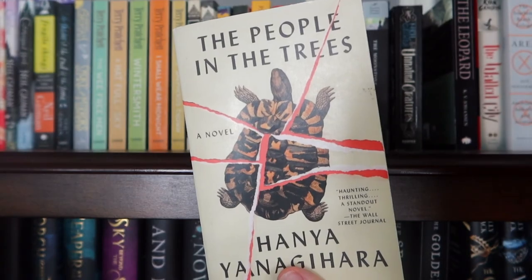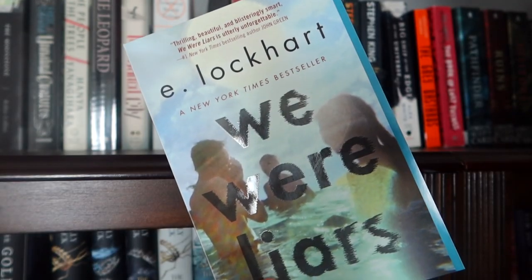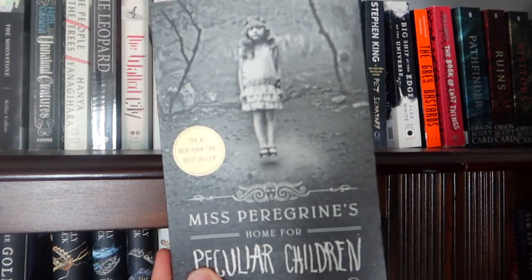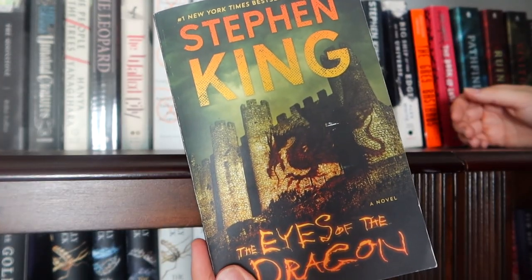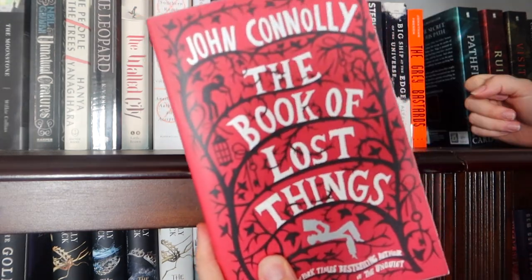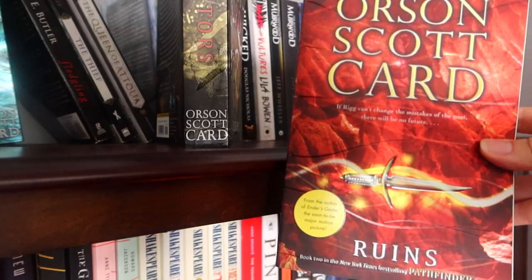Unnatural Creatures, The People in the Trees, The Leopard, The Walled City, Area X, We Were Liars, The Incorruptibles, The Mechanical, The Last Unicorn, Miss Peregrine's Home for Peculiar Children, A Brief History of Seven Killings, The Last Seance, The Eyes of the Dragon, Pet Cemetery, Big Ship at the Edge of the Universe, The Grey Bastards, The Book of Lost Things, The Pathfinder Trilogy: Pathfinder, Ruins, Visitors.